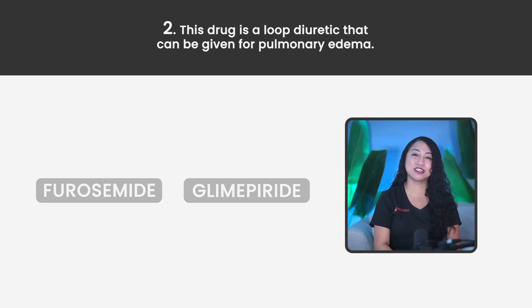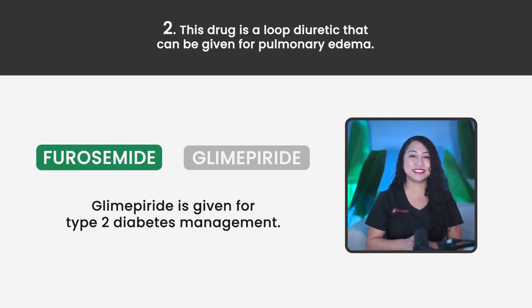Statement 2. This drug is the loop diuretic that can be given for pulmonary edema. Famotidine or Glimepiride? The correct answer is Famotidine. Glimepiride is given for type 2 diabetes management.